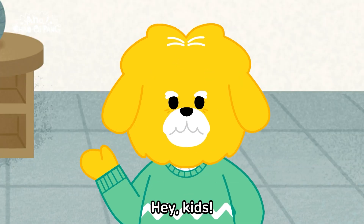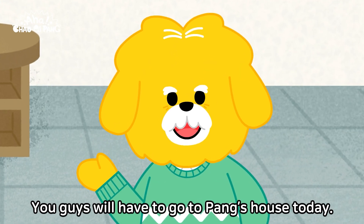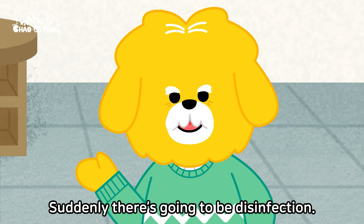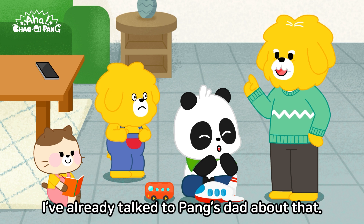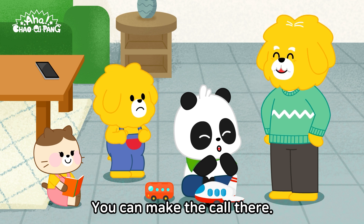Hey, kids. You guys will have to go to Pong's house today. Suddenly, there's going to be disinfection. What about calling Daddy? I've already talked to Pong's dad about that. You can make the call there. Okay.